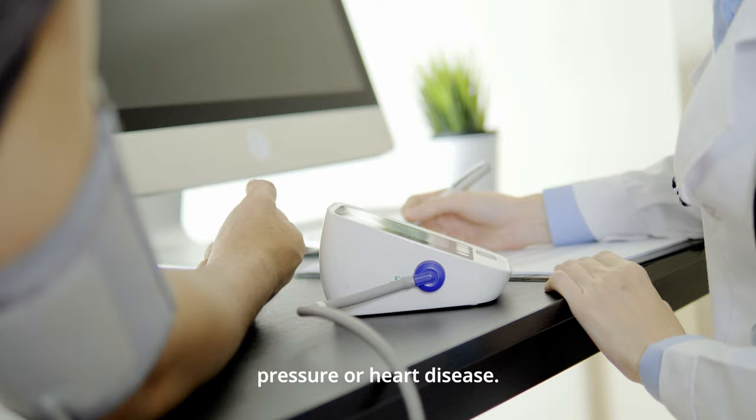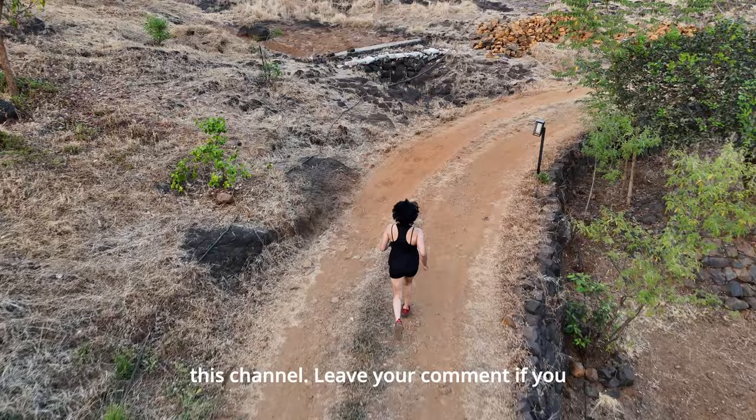Don't forget to like, subscribe, and share this channel. Leave your comment if you enjoyed watching. See you soon!